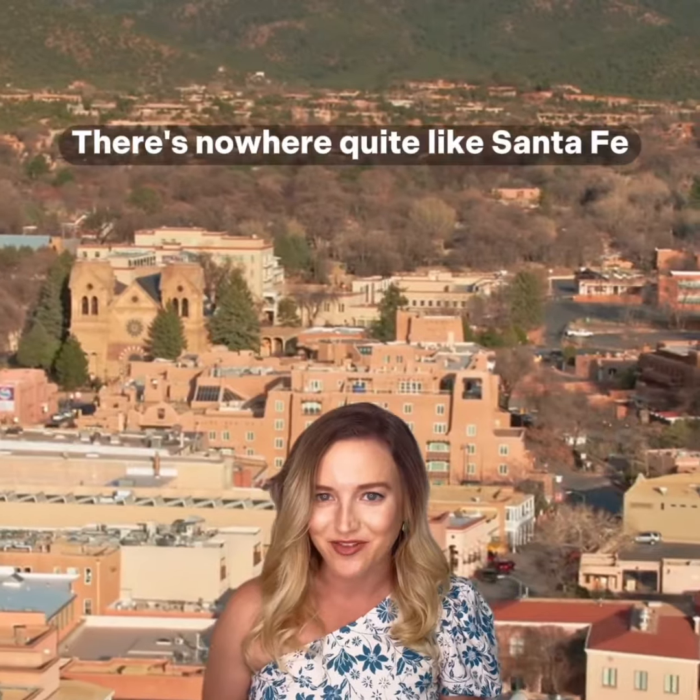Welcome to Santa Fe week. I am excited to be talking about one of my favorite cities in the country because there's nowhere quite like Santa Fe.